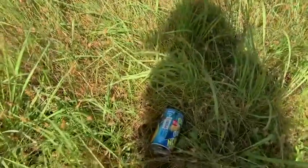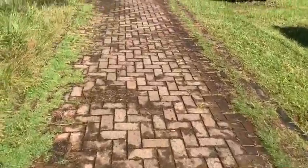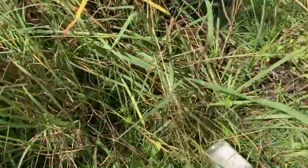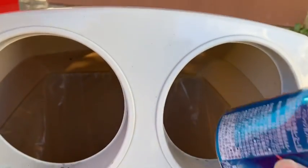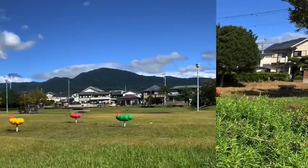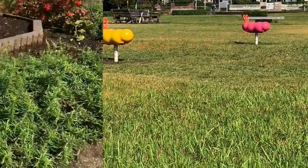Olha o que eu falei — achei uma lata aqui no chão. Vou levar e vou jogar junto com a minha. Não custa nada. Por que não? Vamos dar o bom exemplo.